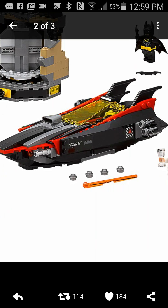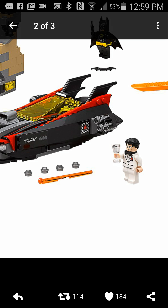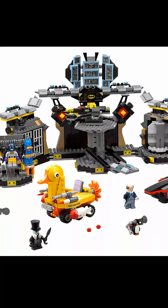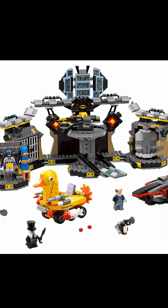This is an awesome Batboat. It's amazing. And we got new Batman, new minifigures. This is exactly the same as the 7783.